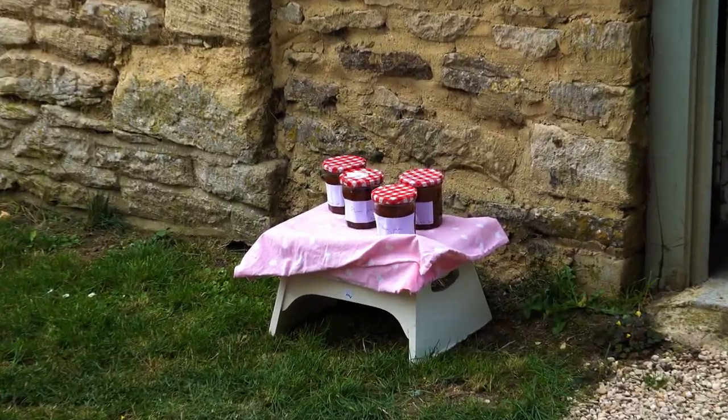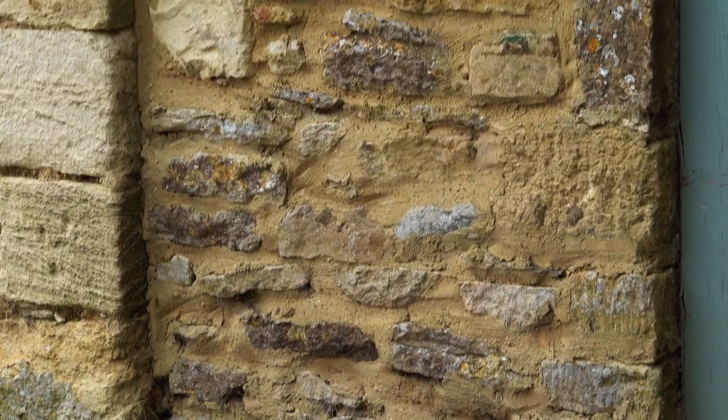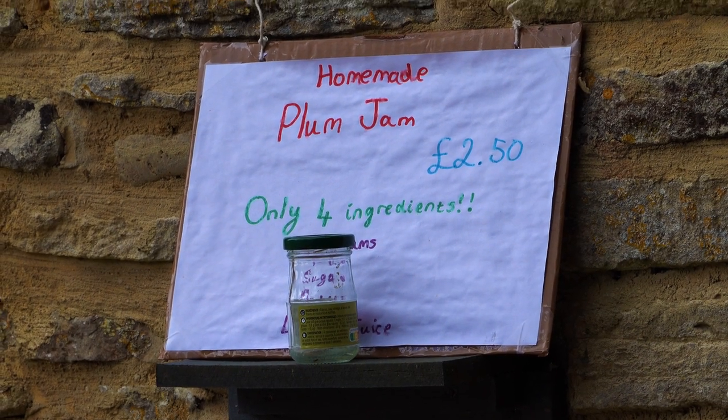We're just taking a nice little stroll through Bampton, very peaceful. People are just selling jam outside of their houses — that's so cute. It really shows how different this is from the city. People just trust you to pay and take it. I think that's really cool — that community vibe. Coming from a city, you never get that. No, I don't trust nobody.